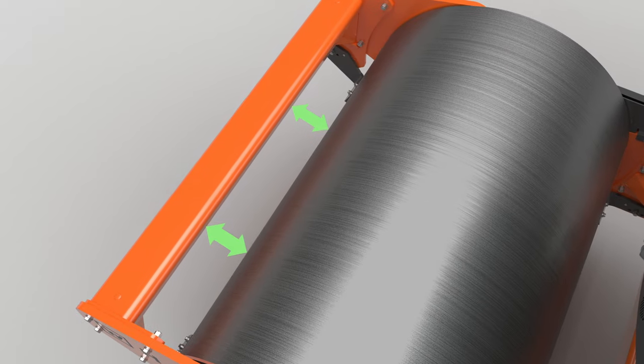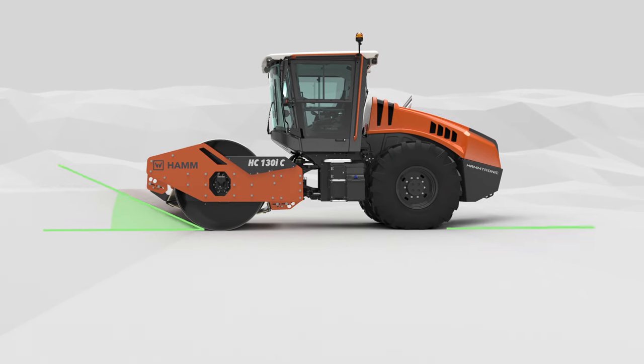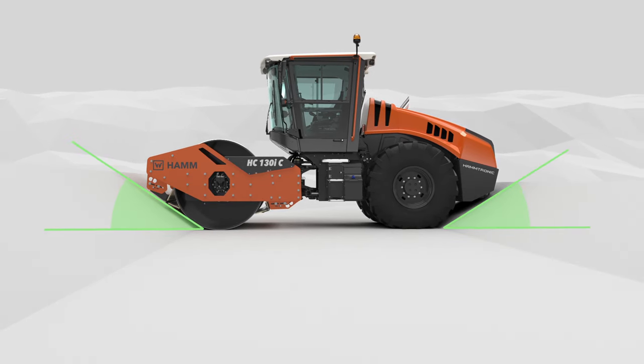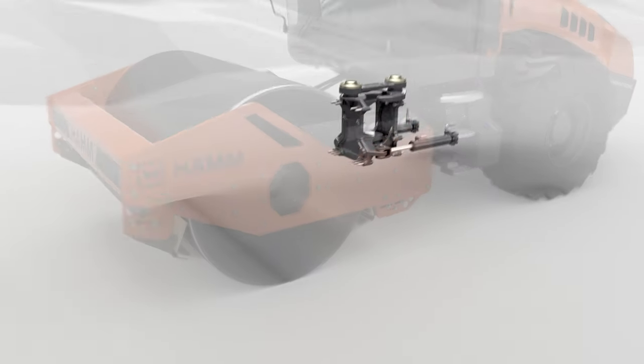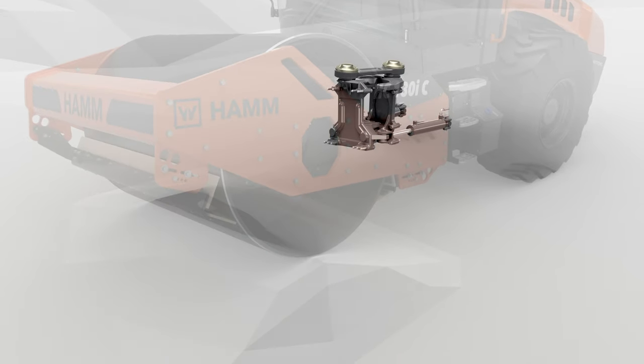The new front vehicle design prevents material from accumulating and allows for a large slope angle. The three-point articulation guarantees perfect steering characteristics and maneuverability.